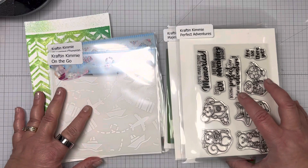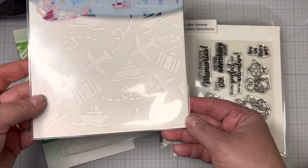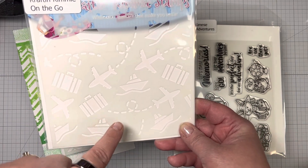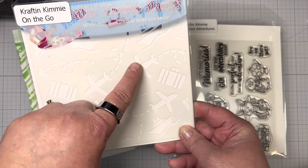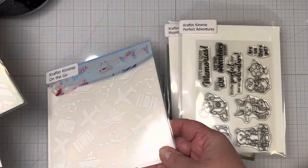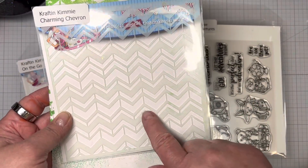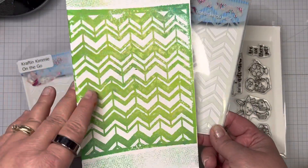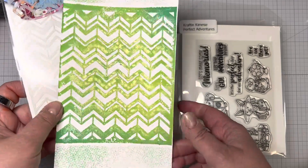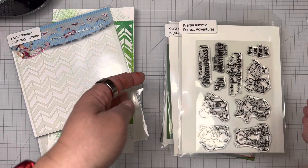Now for the release. The two new stencils we have are On the Go — a fun suitcase, boat, and airplane — and then we also have Charming Chevron. I sprayed through this with Mica Mist and then soaked up what came off the top, so it's actually the reverse. We don't want to waste that ink — so that's Charming Chevron.